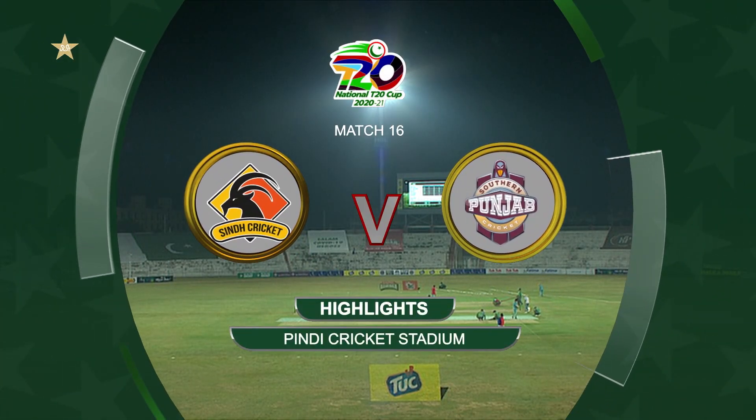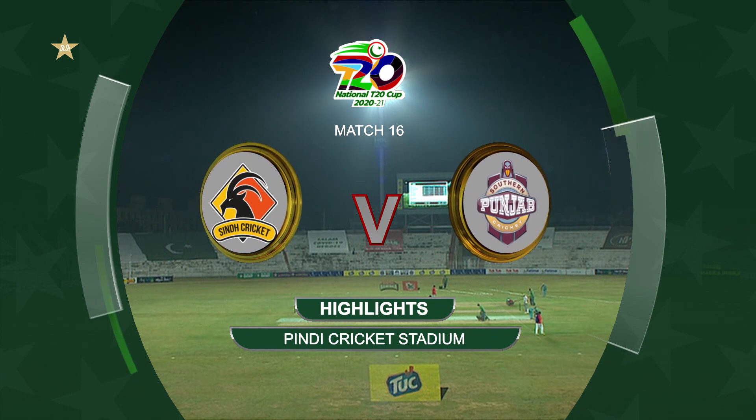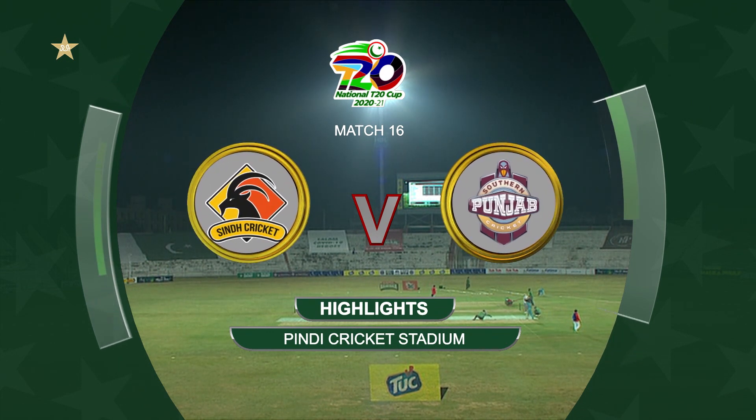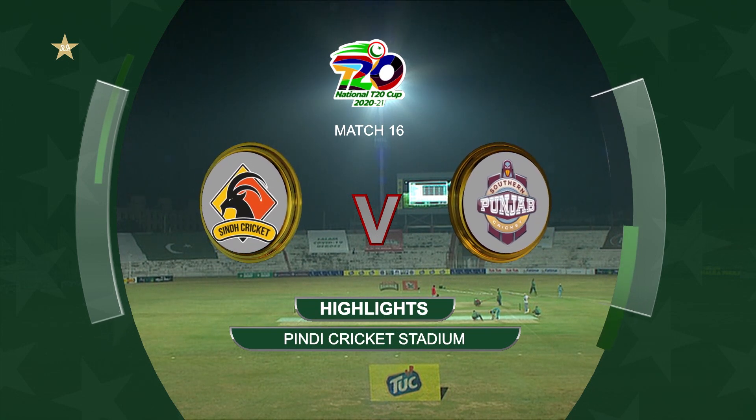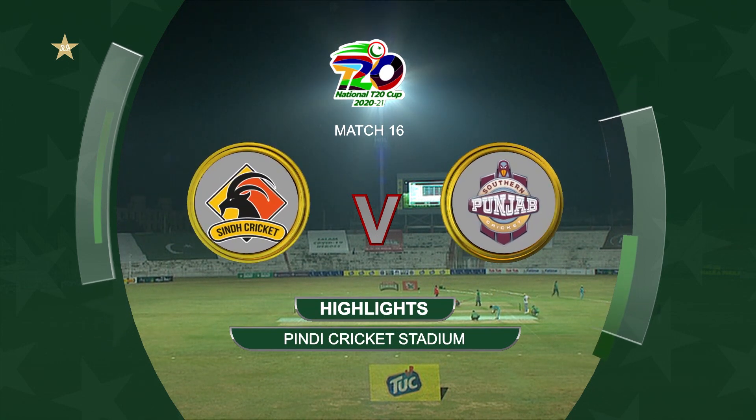Hello and welcome to the highlights of Match 16 of the National T20 Cup. We are at the Pindy Stadium with Sindh locking horns with Southern Punjab. Shan Masood from Southern Punjab won the toss and decided to field first.